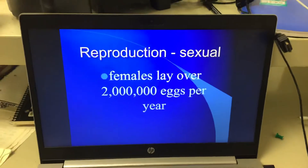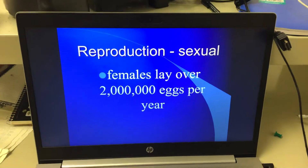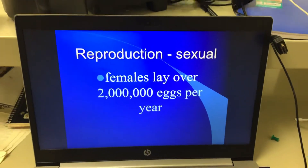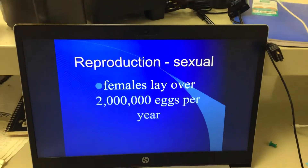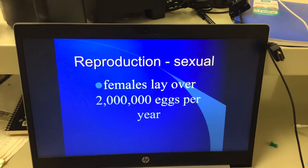Some mammals do this as well. Mice and rats have tons and tons of babies, knowing that a lot of them are going to get eaten or killed in some way. Rabbits do this too — they basically throw a ton of babies out there and hope that a couple of them survive to be adults.